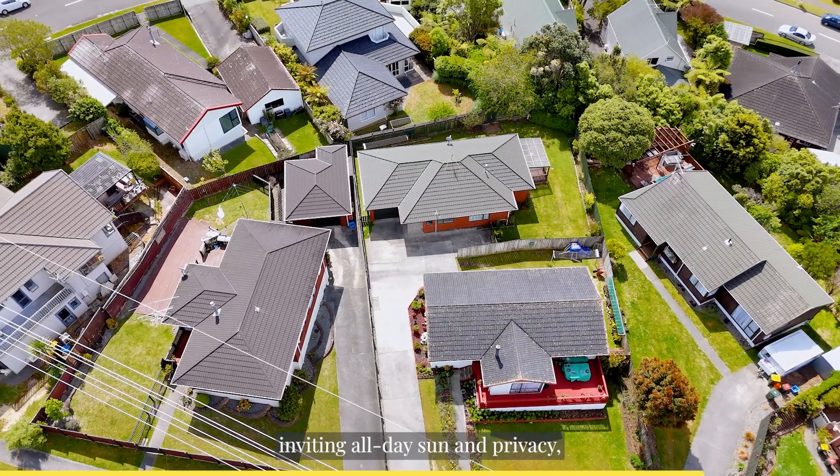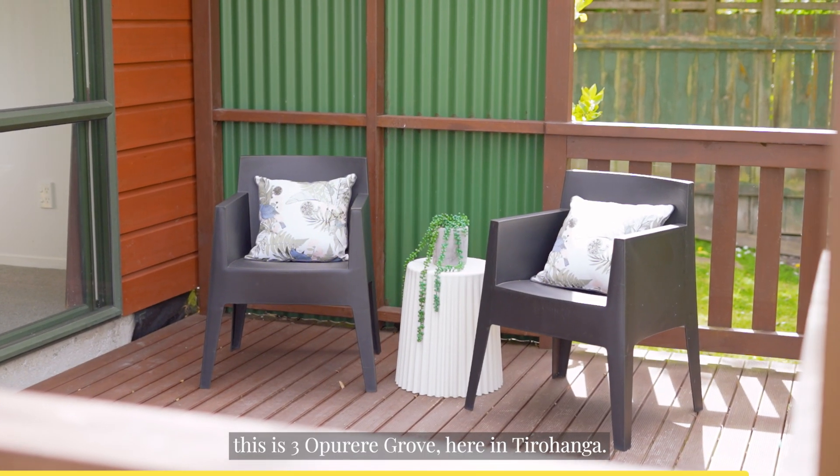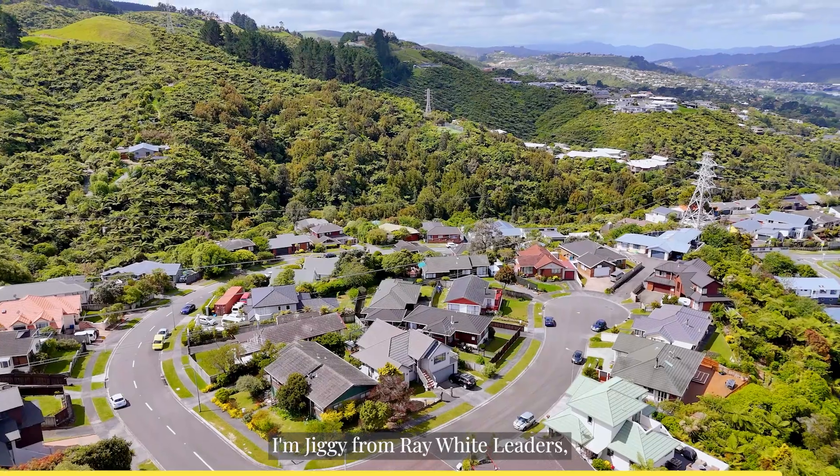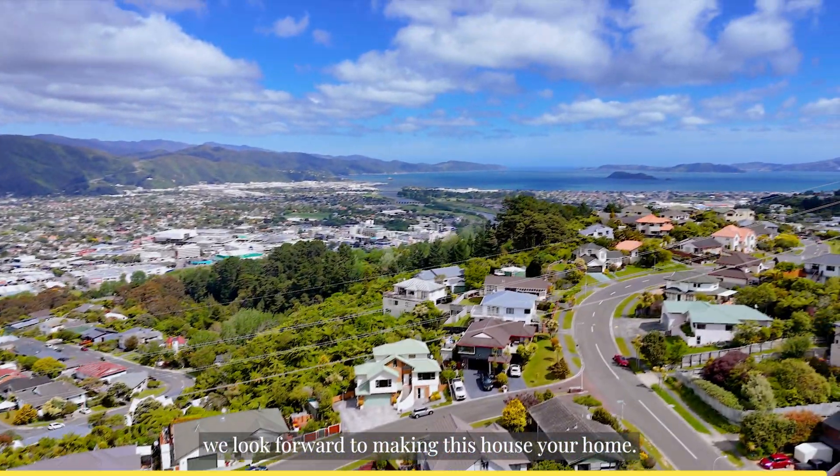Tucked down a driveway, inviting all day sun and privacy, this is Three Opariri Grove here in Tirahunga. I'm Jiggy from Ray White Leaders and on behalf of JIT and our team, we look forward to making this house your home.